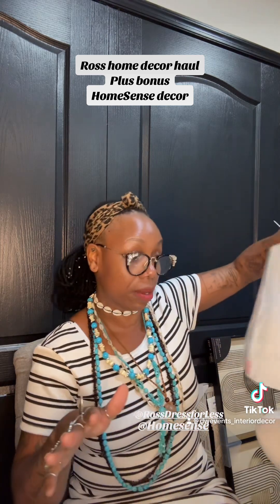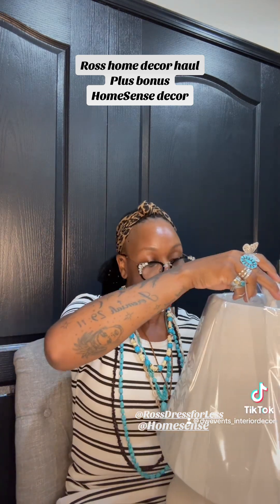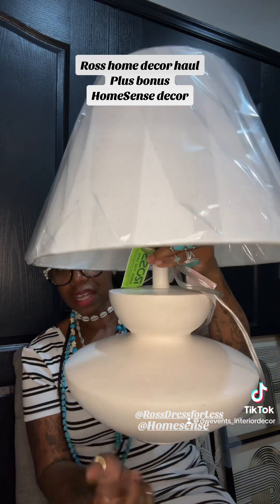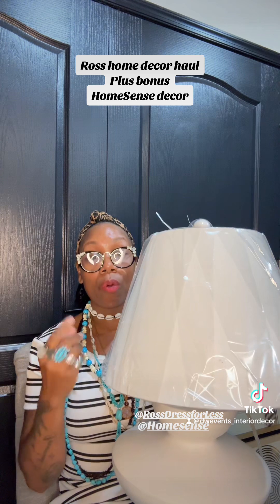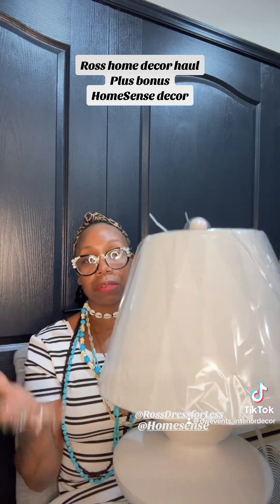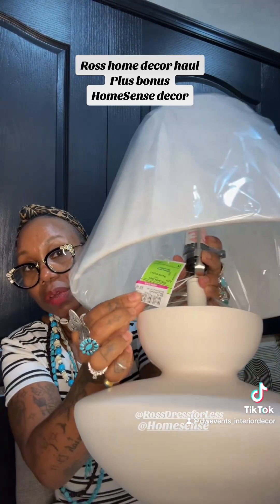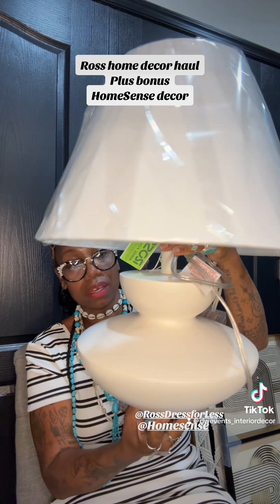I found another lamp, and she does have a home already. She is going to be placed on my console upstairs next to my tall bookshelves in the living room. Look how gorgeous this baby is — I love the structure on her. I'm not sure about the lampshade though; I would prefer it to be cream or black, but we're going to make it work. She was $18.99 on clearance, and this is a cream, porcelain-like base.